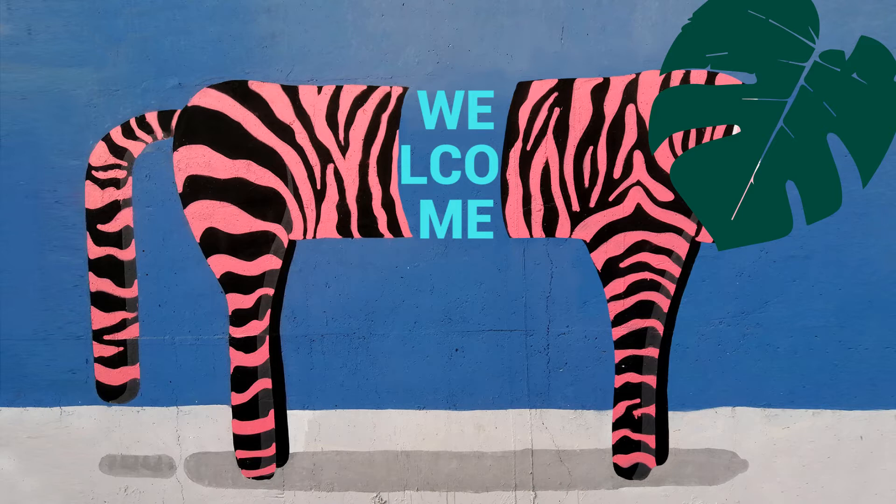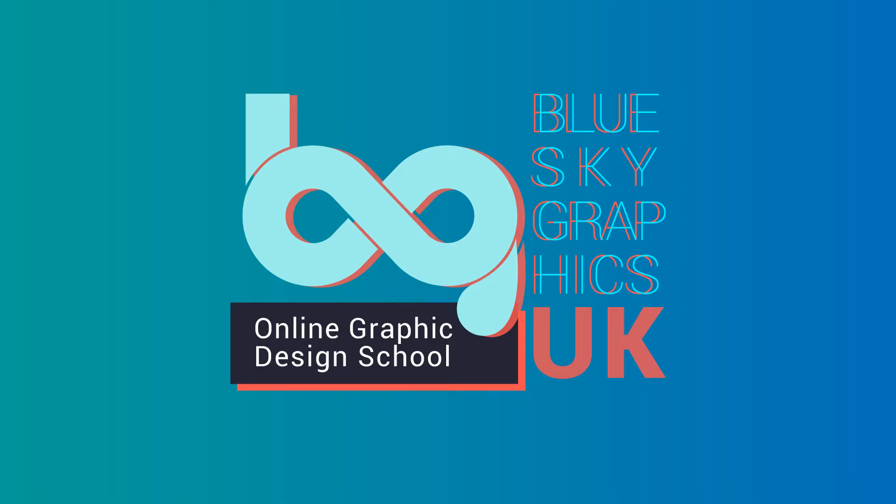Hello and welcome to Blue Sky Graphics. We are honoured to have you with us. Here at Blue Sky Graphics we are a leading online graphic design school led by industry and expert leading tutors, delivering one-to-one online classes. We've been teaching for just over 10 years, enhancing creative curiosities and preparing future graphic designers for the real world. Driven by passion and performance, we are purely dedicated to the art of graphic design.